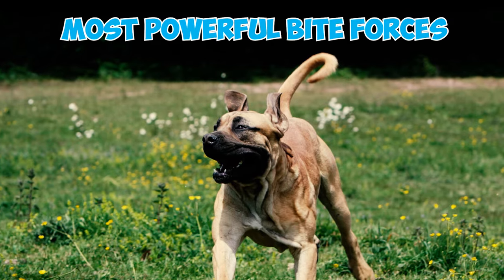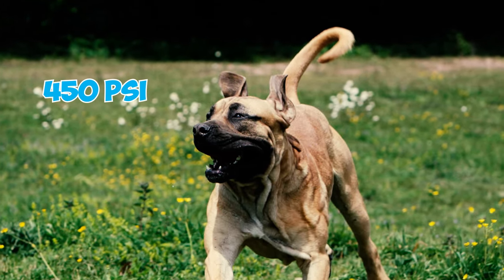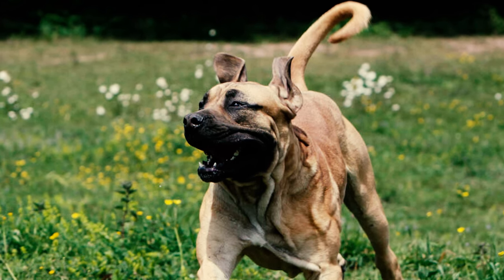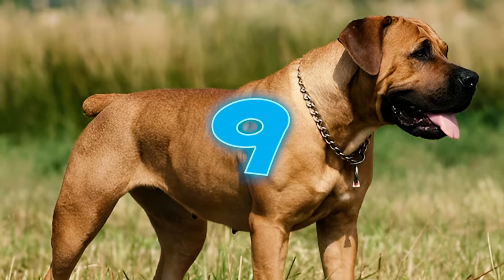Fact eight: known for one of the most powerful bite forces among dogs, Boerboels can exert over 450 PSI, potentially breaking bones — a force nearly three times that of the average human, measured at 162 PSI.